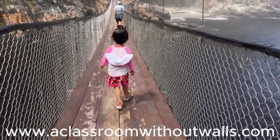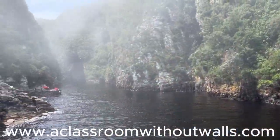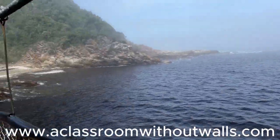At the mouth of the Storms River, there are three suspension bridges of about 70 meters each that are thrilling to walk over. There was a sign that only 25 people are allowed on a bridge at a time.